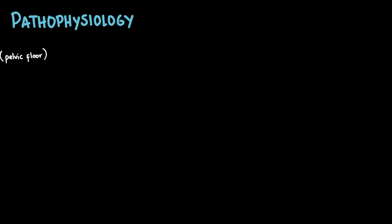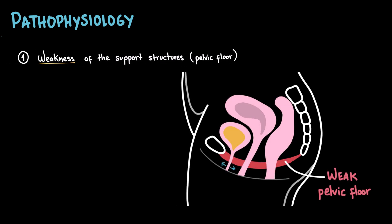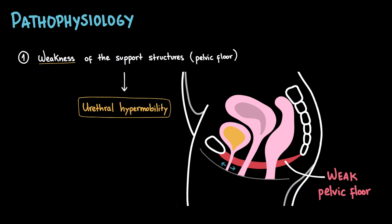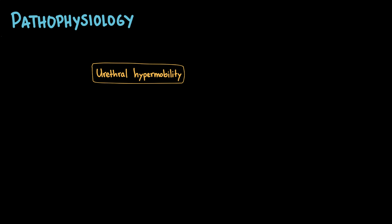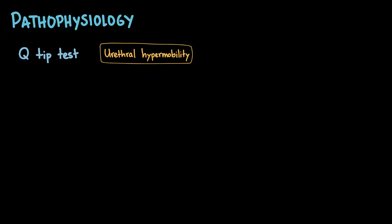Now that we understand how continence normally works, let's move on to the pathophysiology of stress urinary incontinence. In simple terms, there are two main mechanisms that can lead to stress incontinence. In the first scenario, we have weakness of the support structures such as the pelvic floor muscles. As a result, the urethra and bladder neck lose their stability causing urethral hypermobility, especially in moments where the abdominal pressure increases like coughing or sneezing. There's a simple bedside test to check for urethral hypermobility called the Q-tip test.